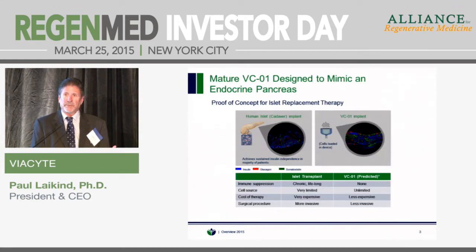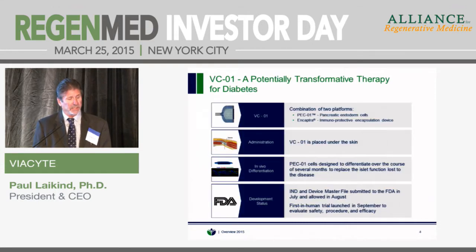The idea of using an islet replacement therapy is not new — it's been around for a long time using cadaver islets under what's called the Edmonton Protocol. Under this protocol, islets are harvested from the pancreas of cadavers; it takes about two to three pancreases to treat a single patient. It's very effective and you can have very high cure rates out at one year and even at five years. However, it requires chronic lifelong immunosuppression, the source of cells is very limited, the cost is very high, and it's an invasive procedure. We're hoping with VCO1 to address all of these.